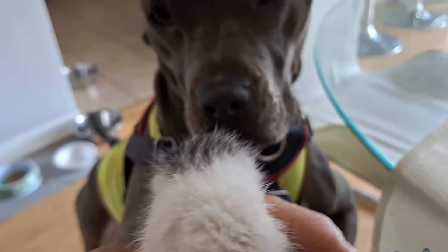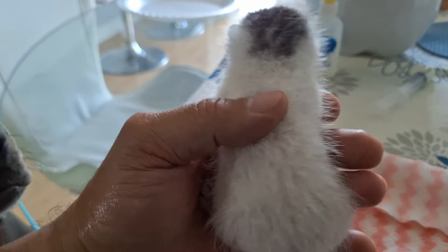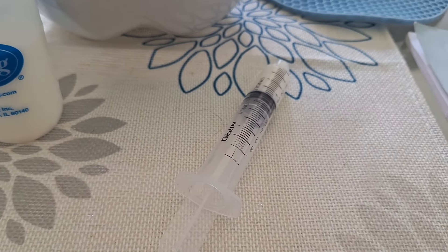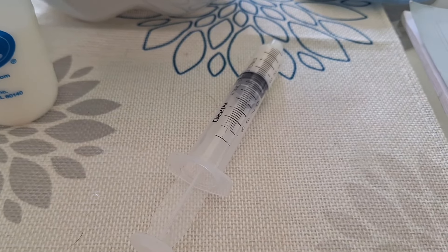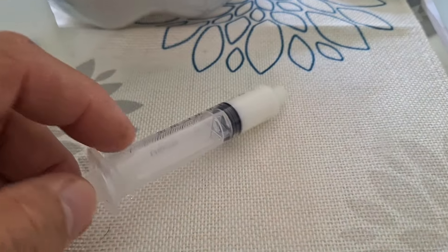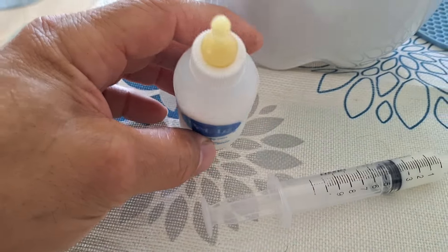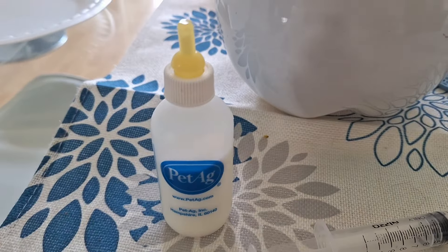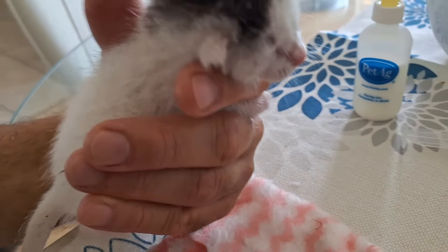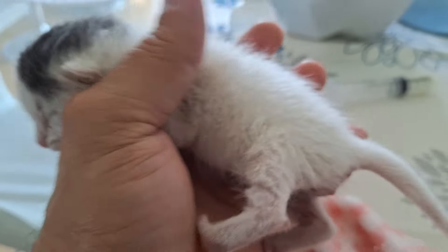I know I gotta feed him or her every two hours for now. I've been doing that. I got this bottle and I also got the syringe. She seemed to be drinking out of the syringe better though. Maybe this bottle is for when she's a couple of weeks older. But yeah, she just doesn't stay still, man.